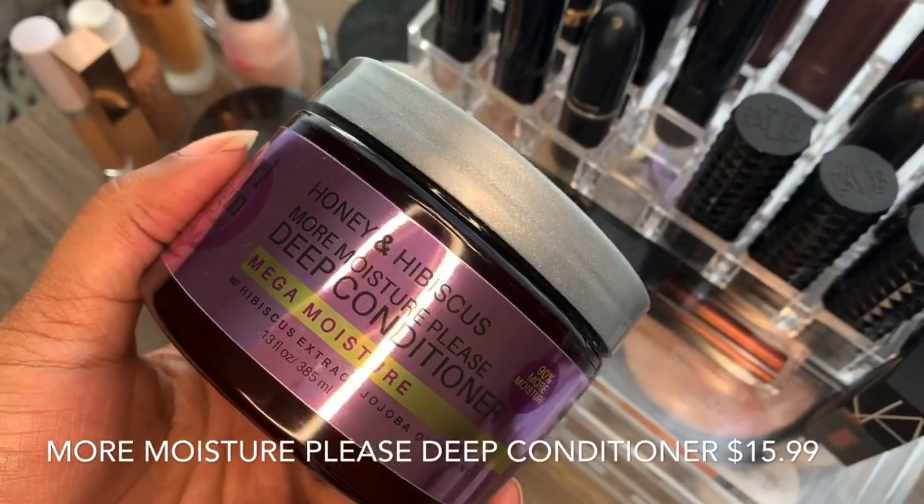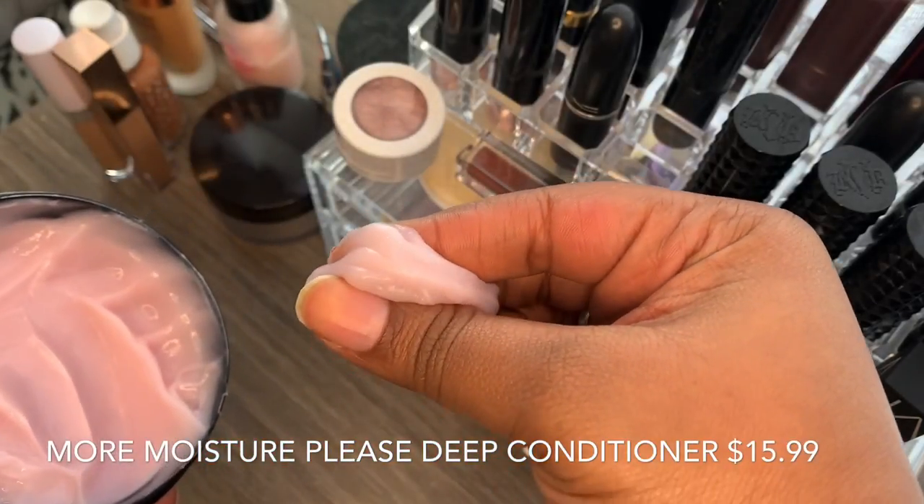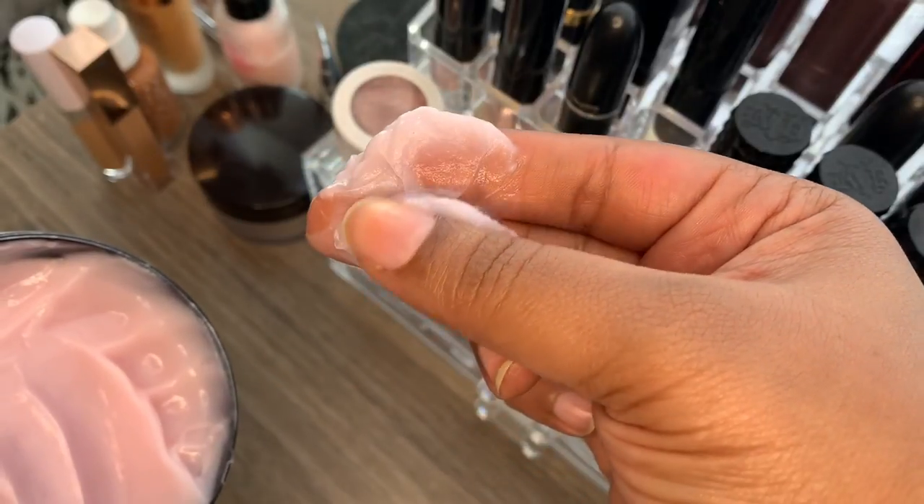We're going to start off with the Honey and Hibiscus More Moisture Please Deep Conditioner for Mega Moisture. It is a nice light pink color and the texture is divine. Formulated for dry, kinky, curly, and coily hair, this rich hair mask is infused with a generous amount of honey to instantly hydrate thirsty strands. It deeply penetrates the hair shaft to restore lost moisture and elasticity. Curls will be left soft, shiny, and hydrated. The first five ingredients are water infused with marshmallow extract, BTMS, cetearyl alcohol, raw honey, and hibiscus extract, closely followed by sweet almond, beet sugar, avocado, and jojoba. There is vegetable glycerin and sunflower seed, and phenoxyethanol is the preservative that pretty much all of the brands — all the sisters, as I like to call them — use.